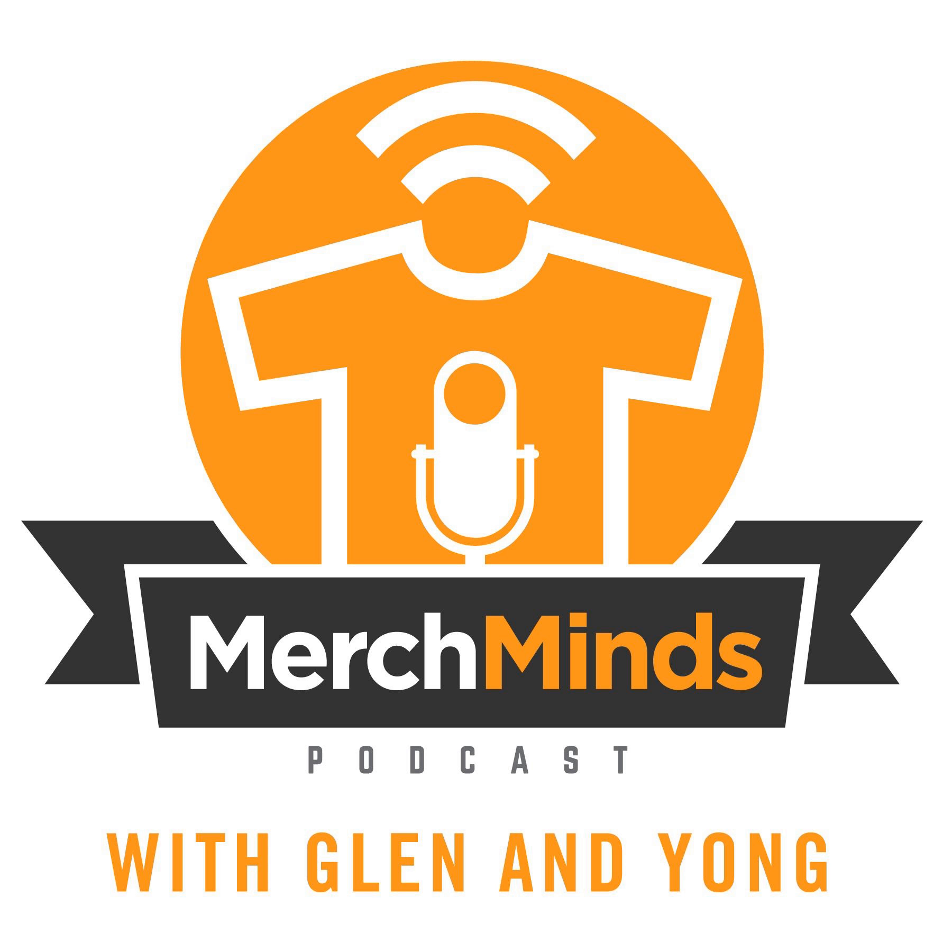Welcome to the Merch Minds Podcast, where we discuss everything about the Merch by Amazon business and the print-on-demand industry. Here are your hosts, Glenn and Young. What's up everybody? Welcome to the Merch Minds Podcast, episode number 14. My name is Glenn with the YouTube channel Hustler Hacks, and my co-host, Young.